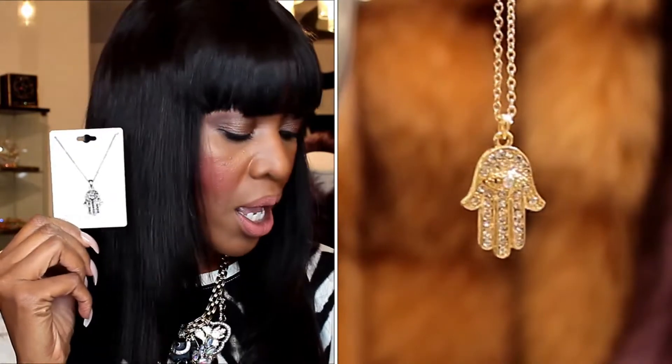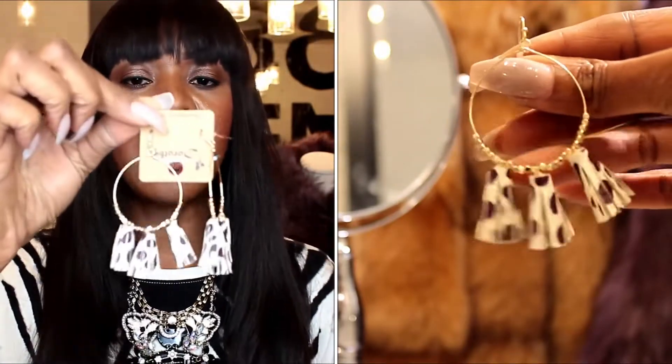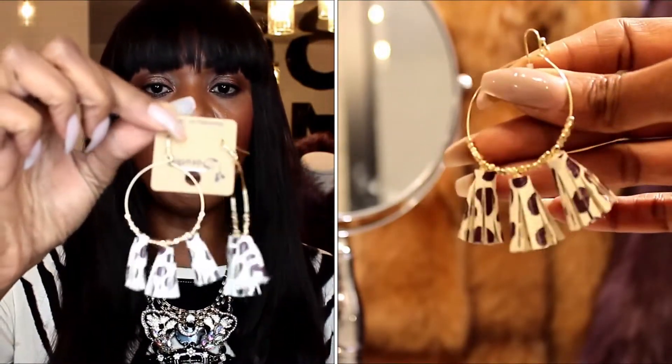I usually try and bring in a few little chains so that you can layer. This is a really popular one for us, the HEMSA. We have it in three different colors: hematite, silver, and gold. And then we got these earrings in which are a really nice everyday light tassel on a hoop — it's like leather cheetah print. I like these.